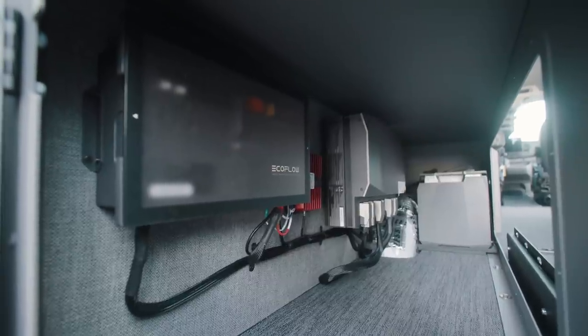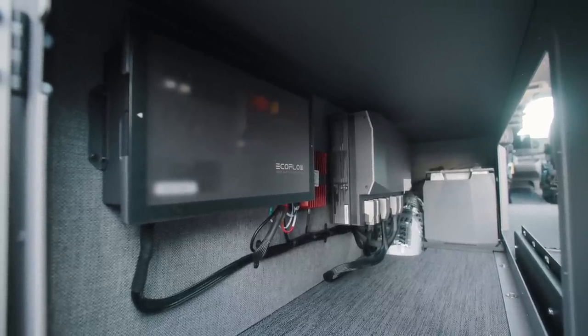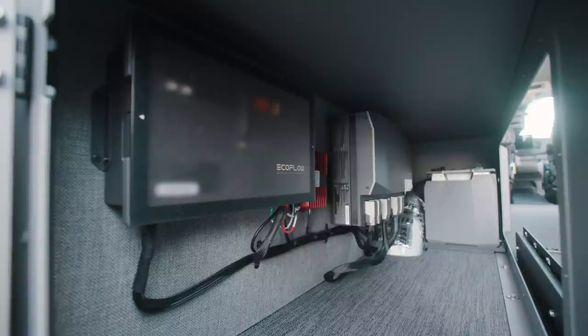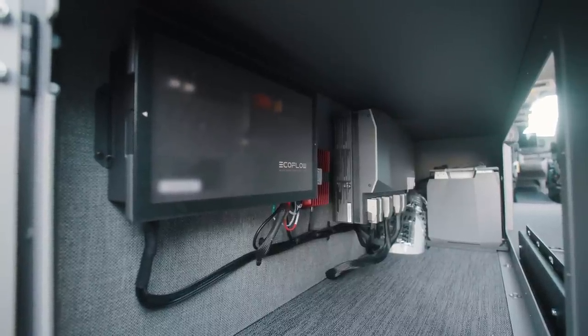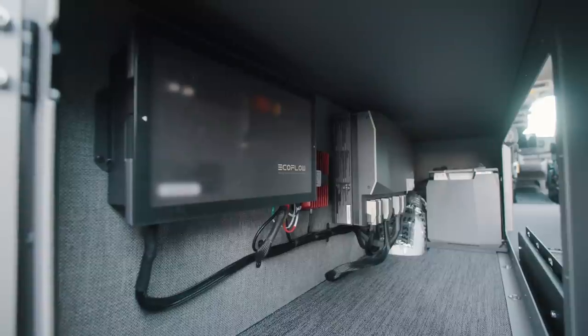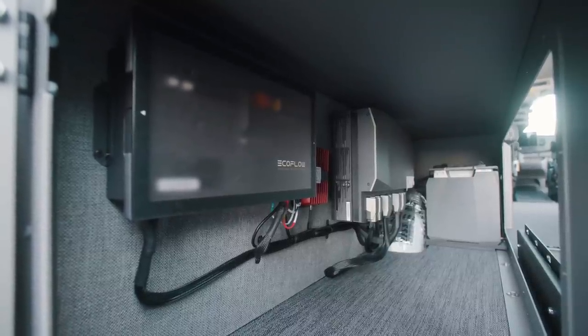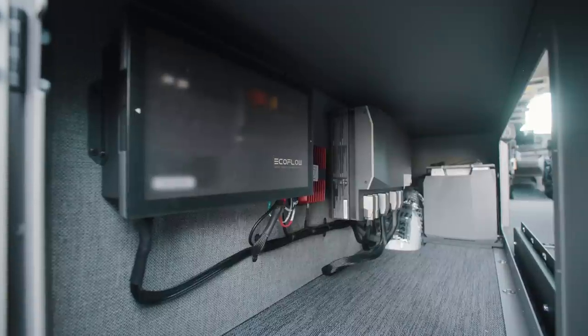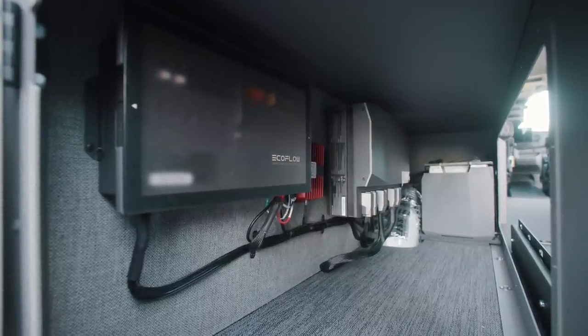For the power system in this van, we went with the EcoFlow power kit — this is the five-kilowatt system. Provides a bunch of power; it's about a 400 amp-hour equivalent. This will run the AC unit, the fan, the fridge, and all that for a couple of days. The system is easily expandable as well — we can add potentially another 10 kilowatts in this extended van. It's a really power-dense system.